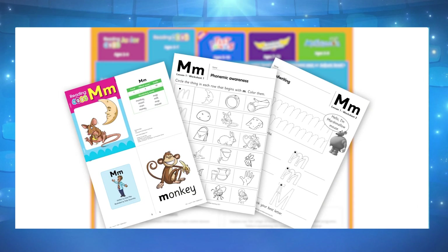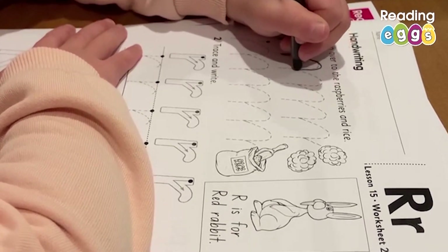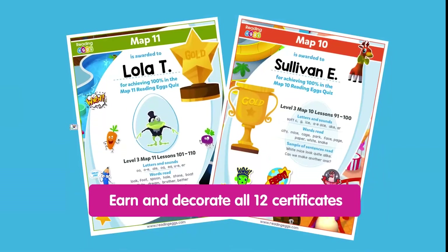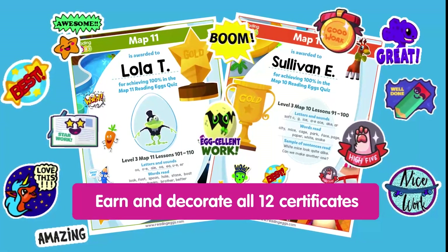You can also access bonus materials including over 500 worksheets, lesson guides, and award certificates, along with the ability to cancel at any time.